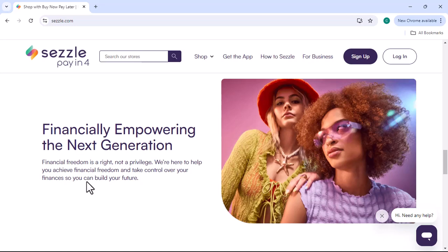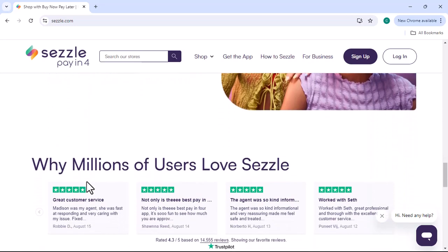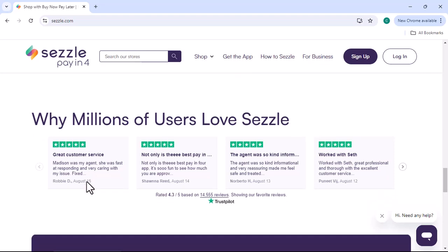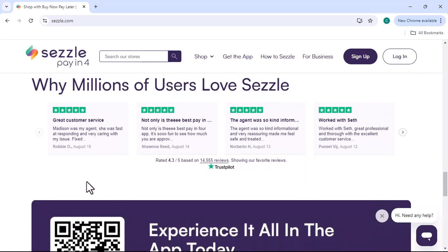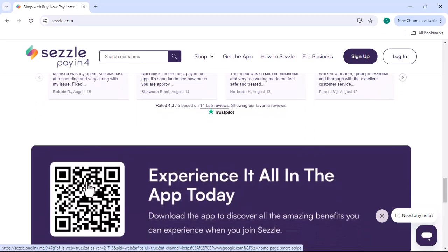Sezzle has a list of countries where it's currently available. If your target market falls within this list, there's a good chance you can use Sezzle. However, it's always best to check Sezzle's official website for the most up-to-date information.